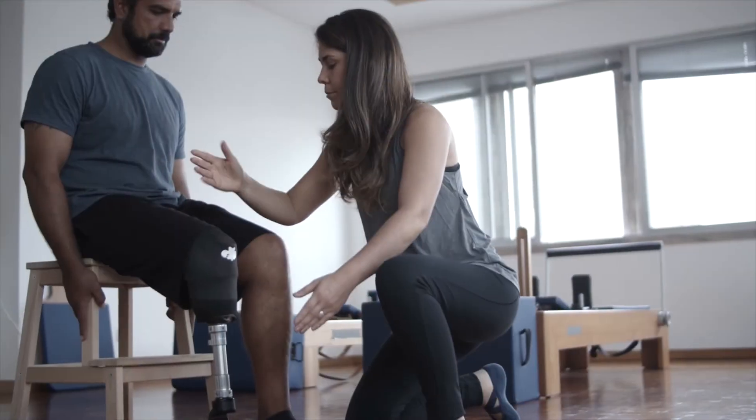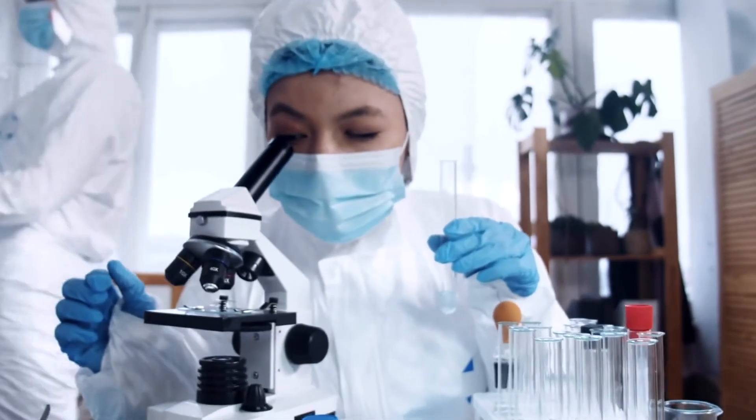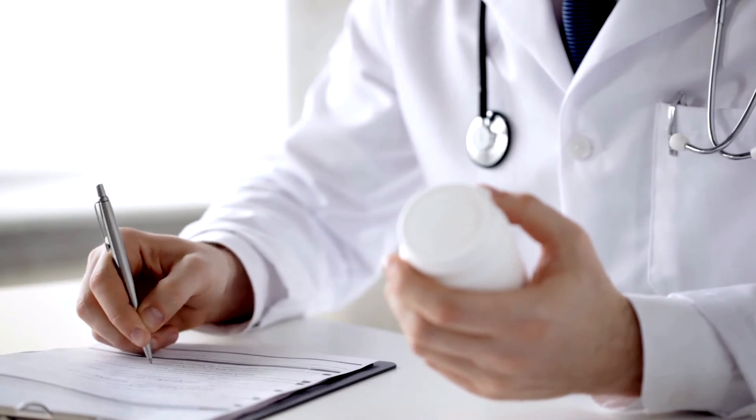Our students have gone on to study and work in areas such as physiotherapy, microbiology, the aerospace industry, pharmacology, sports science, and many more. For more information, please see the science section of the Ulserian's College website.